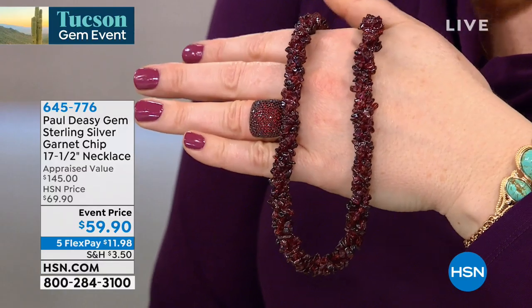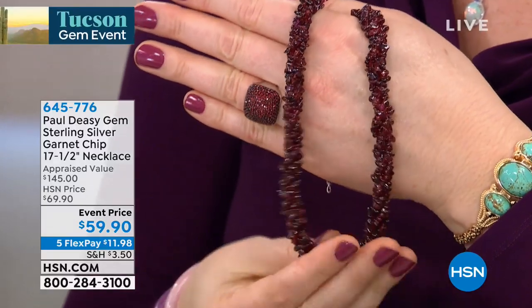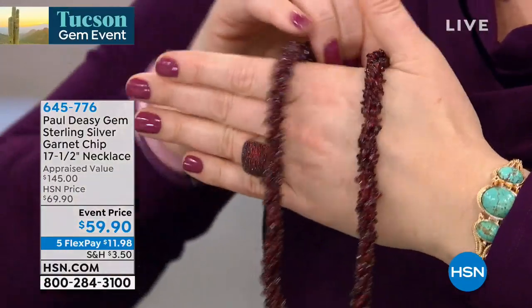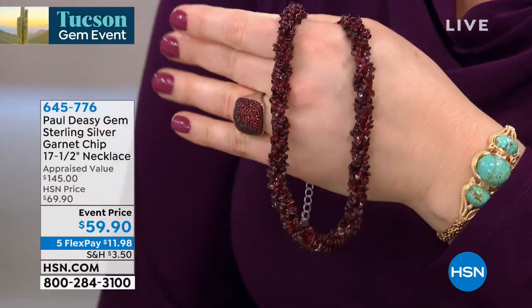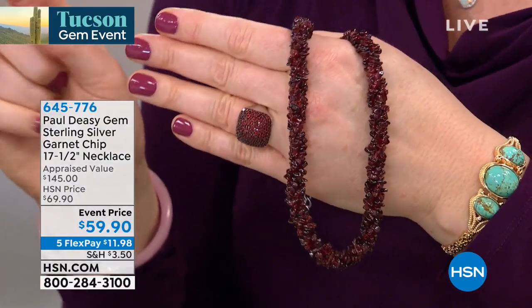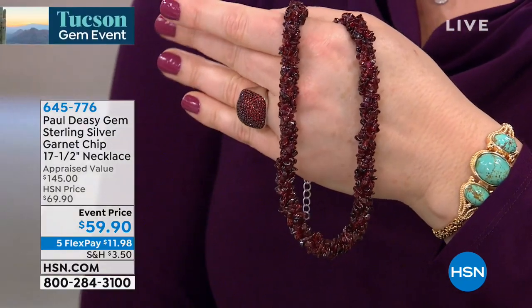For $59.90! They said there'd be no math in this job, so I'm going to ask our producer. Let's take 25 of those carats away for the middle and say 350 carats of garnet. $59.90 divided by 350 — it's going to be pennies per carat. It's taking a whole team of people to figure out the math, but it's literally going to be pennies per carat. And this is genuine gemstones.